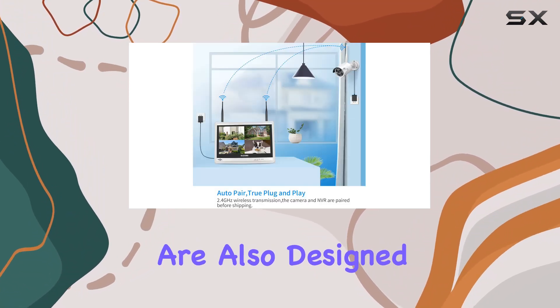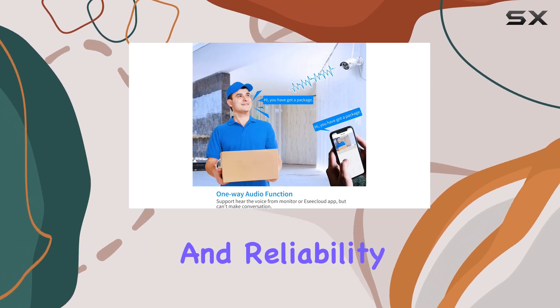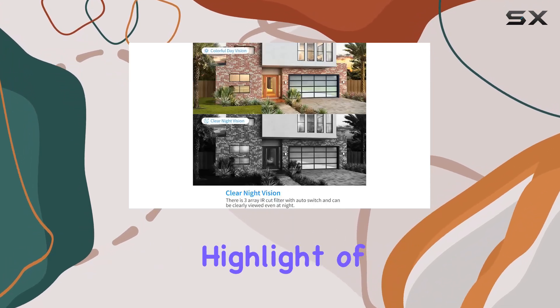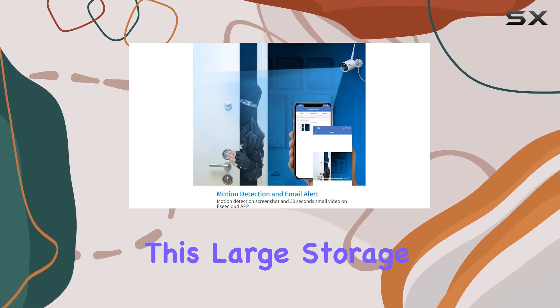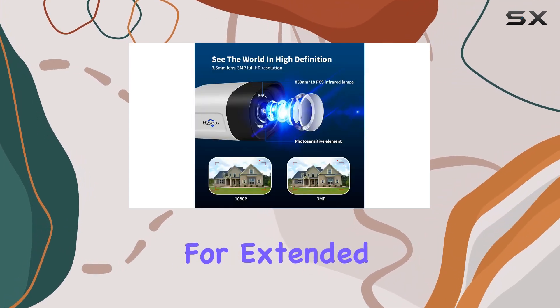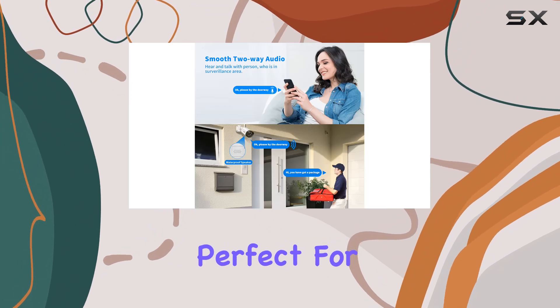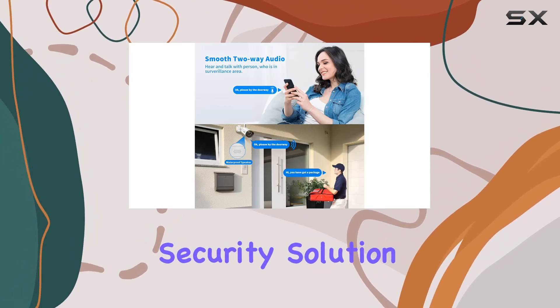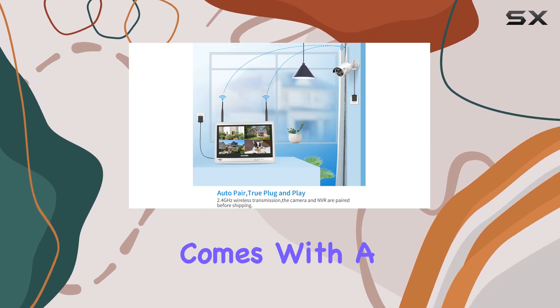The cameras are also designed to handle various weather conditions, ensuring durability and reliability year-round. Another highlight of the Hisu system is the substantial 3TB memory storage capacity. This large storage space means you can record continuously for extended periods without worrying about running out of space. It's perfect for those who want a comprehensive security solution without constantly managing storage.